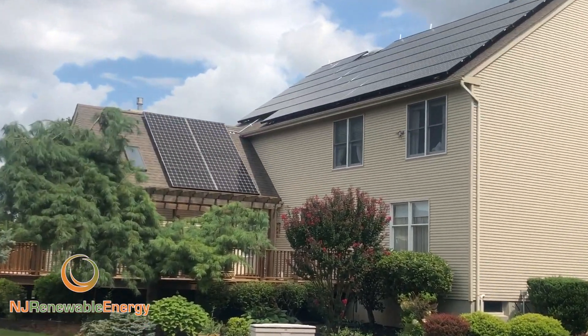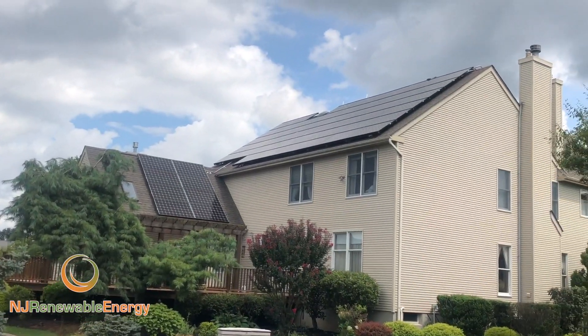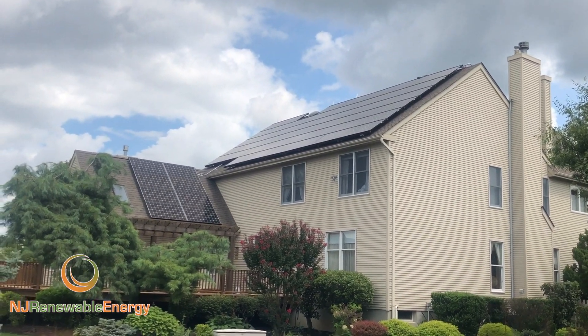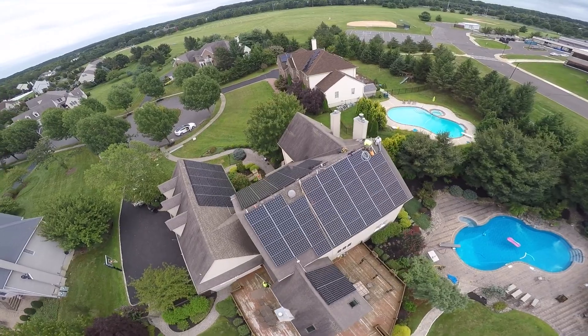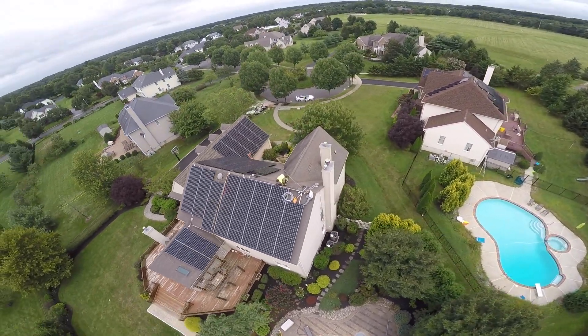We also do very high quality and clean work. Some people are concerned about the looks of an array on their home. We try to keep things symmetrical, square, even, and neat. In this particular case, I think things look very good. We also use all black modules and black rails to sort of match the roof lines and color.